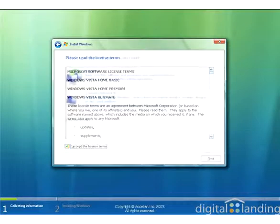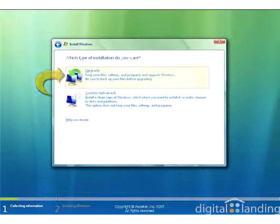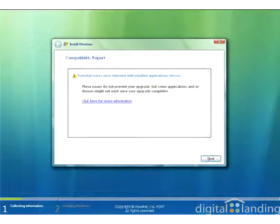Finally, you must indicate whether you want to perform an upgrade or a custom install. We're upgrading, so that's the selection we make as shown on the screen. As a final double check, the Vista Installer runs a compatibility check using the aforementioned Windows Vista Upgrade Advisor to check the PC before beginning the installation process.